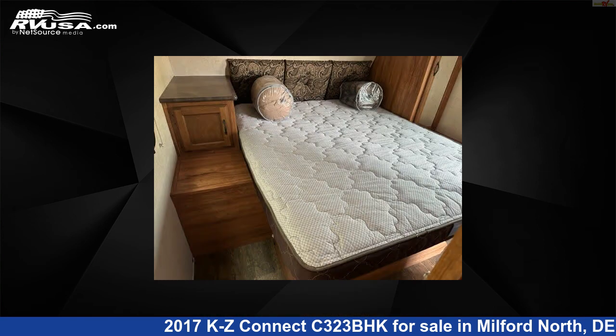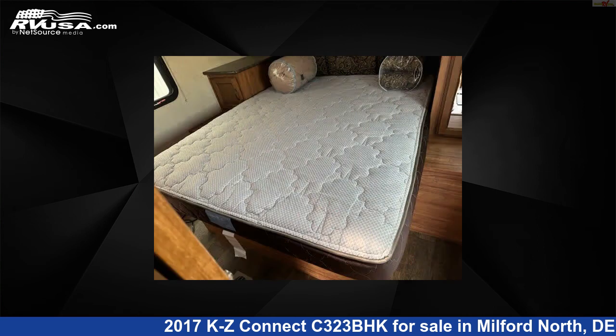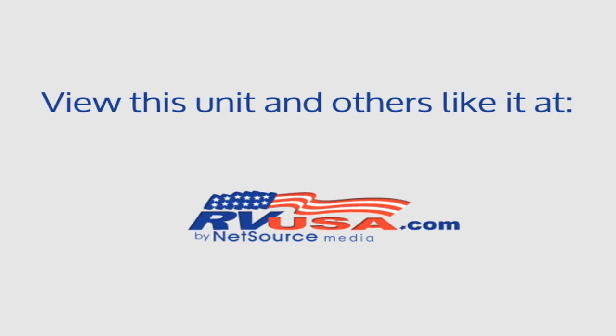The unloaded weight of this 2017 KZ Connect C323BHK is 7,450 pounds. For more information and pricing on this unit, and to see all units available for sale by Delmarva RV Center, Milford North, visit RVUSA.com.